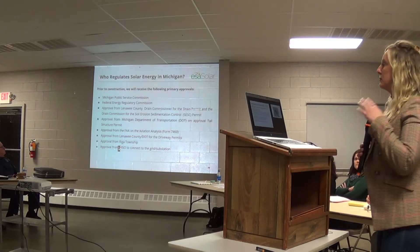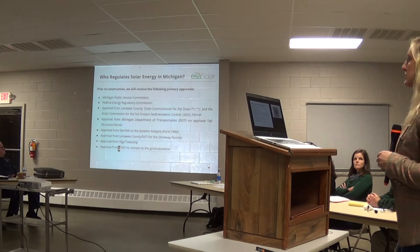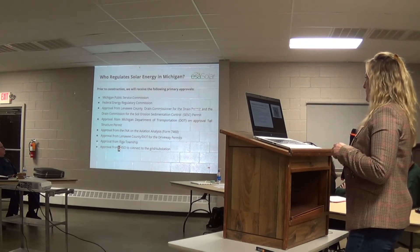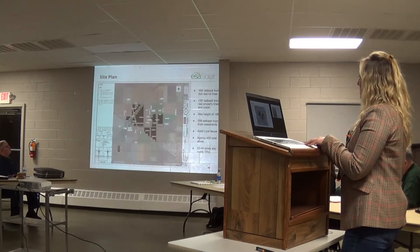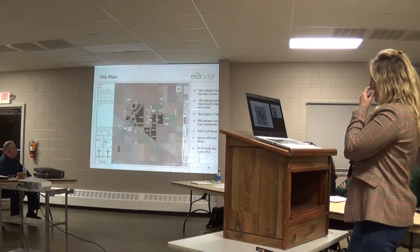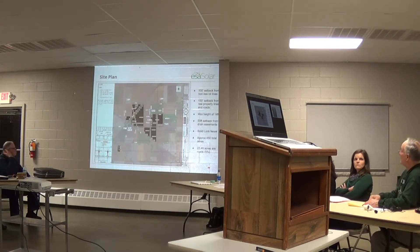Who regulates solar in Michigan: Michigan Public Service Commission — we seek approvals from them — FERC (Federal Energy Regulatory Commission), the Drain Commissioner, the DOT, the FAA, Lenawee County, Riga Township or whoever the applicable township is, and MISO for connection to the grid. This is not a complete list of permits — it's more regulatory permits. We will also have to go through normal and standard construction procedures, wetland environmental studies, and things of that sort as well.